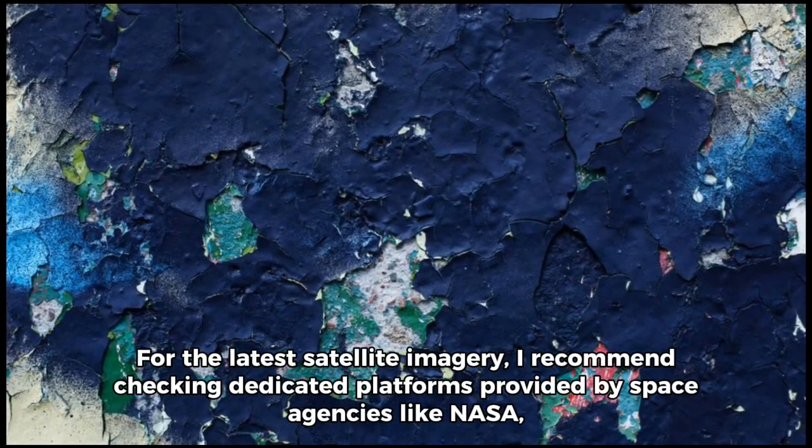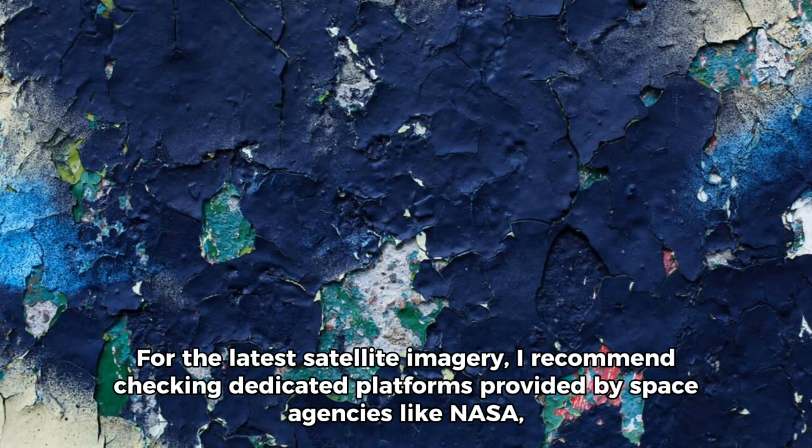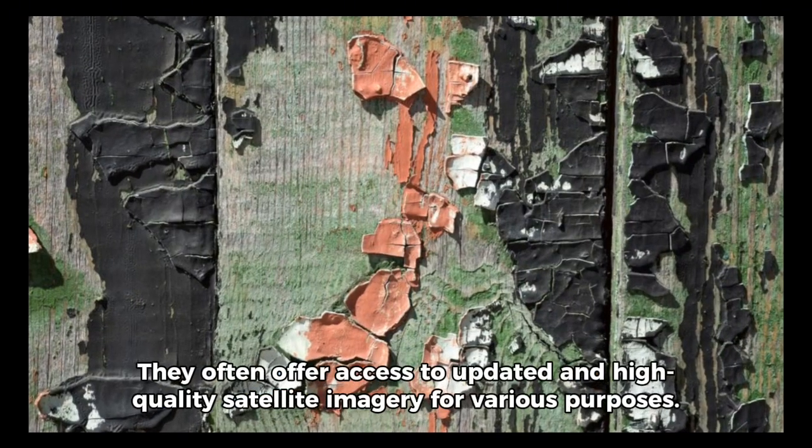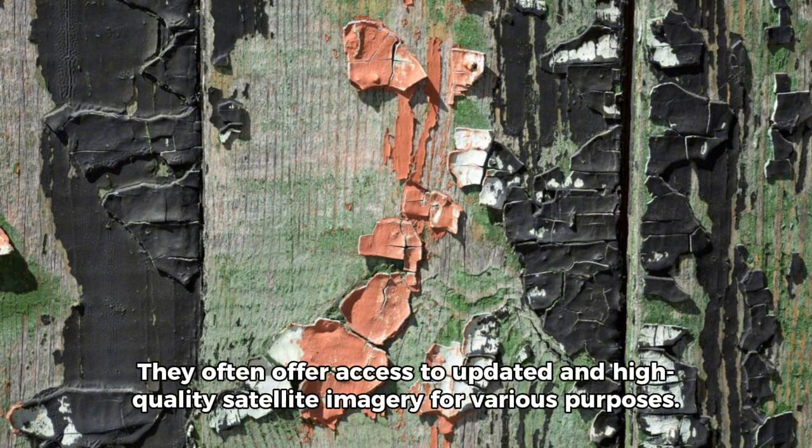For the latest satellite imagery, I recommend checking dedicated platforms provided by space agencies like NASA, the European Space Agency (ESA), or commercial satellite imagery providers. They often offer access to updated and high-quality satellite imagery for various purposes.